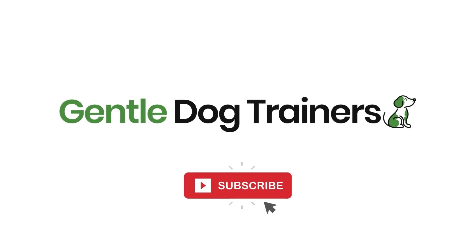Before we dive into the topic, I want to encourage you to subscribe to this channel if you want to raise happy, healthy and well-behaved dogs. We talk about all things dogs every single week, so hit the subscribe button and hit the notification bell so that you never miss an upload.